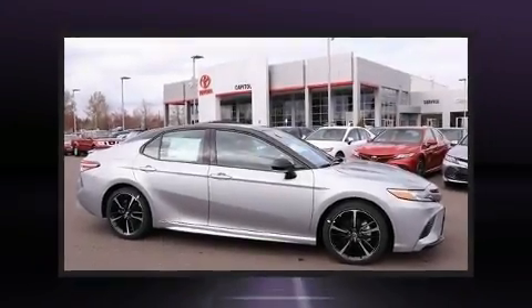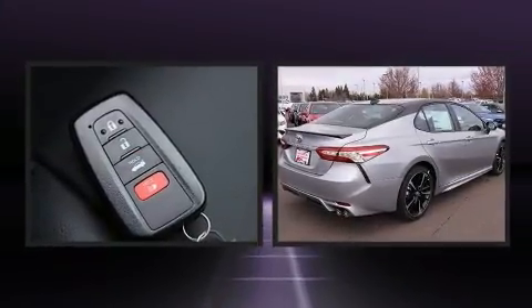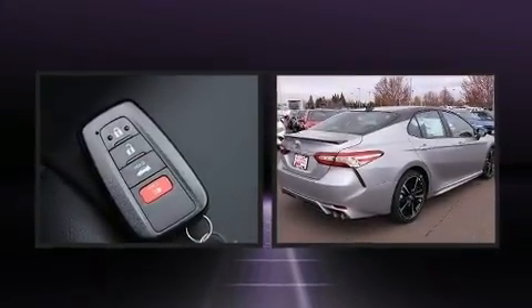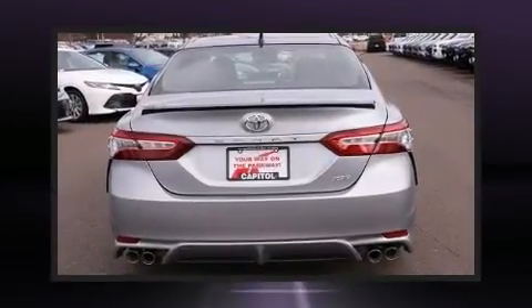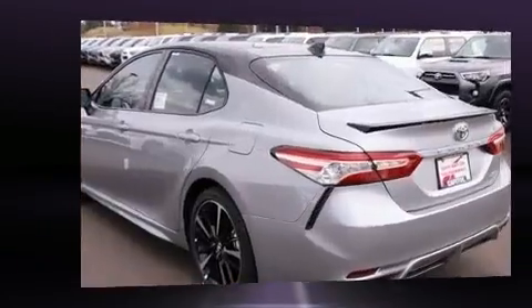Discerning drivers will appreciate the 2020 Toyota Camry. This four-door, five-passenger sedan stands out among competitors in its class. It features a front-wheel drive platform, an automatic transmission, and a 2.5-liter four-cylinder engine.